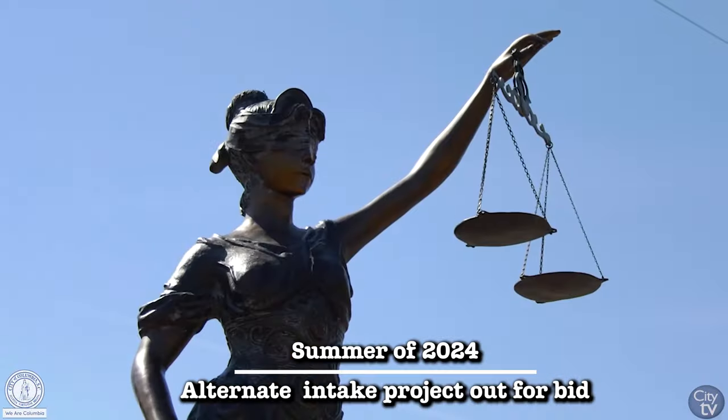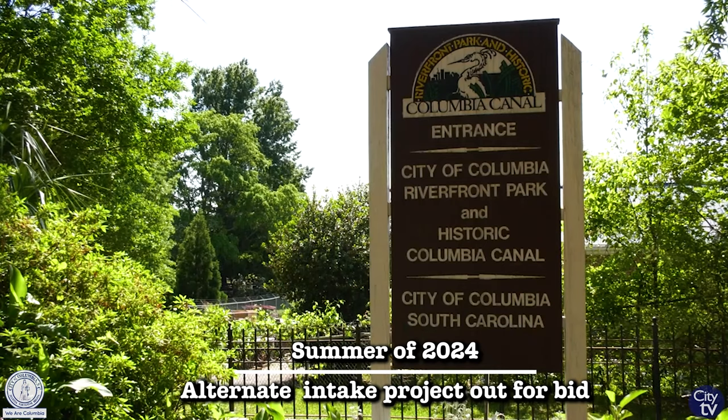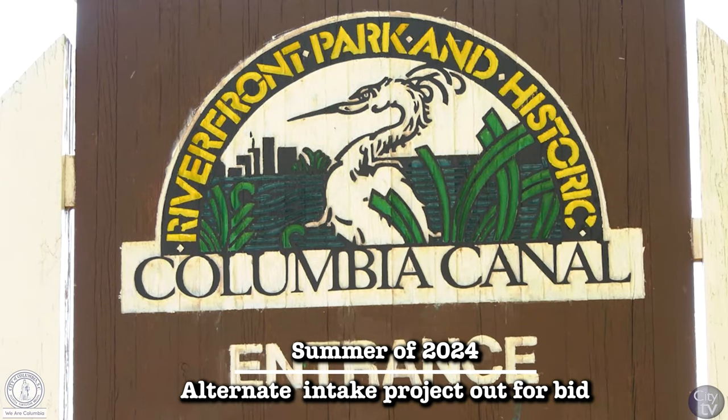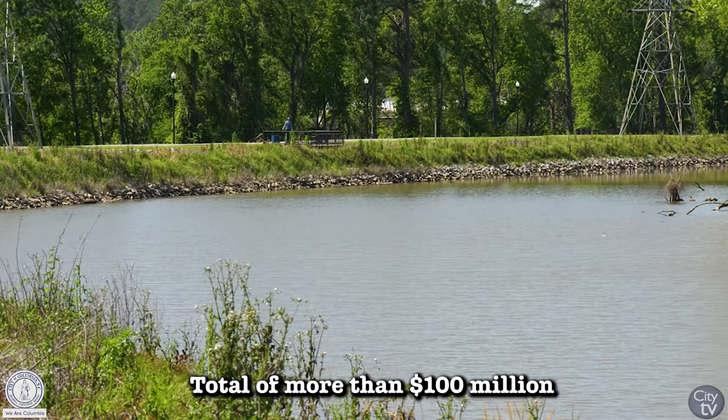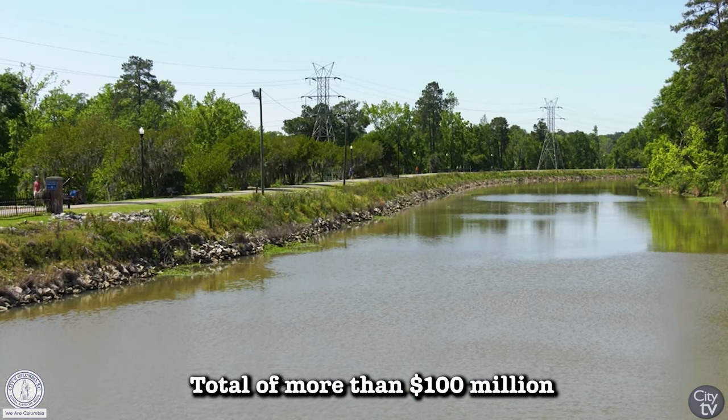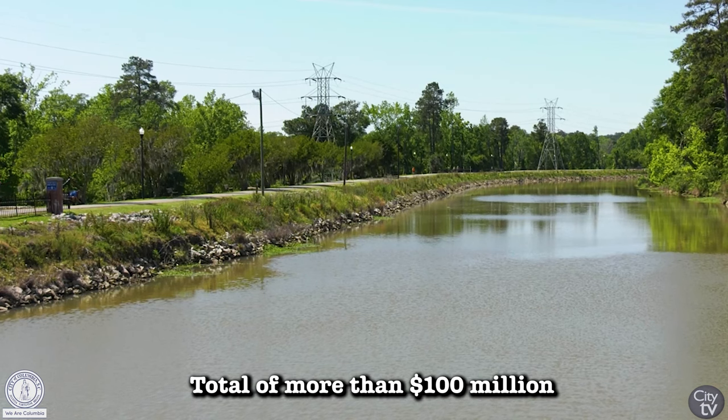The fact that only 10 cents out of every dollar spent is coming from the city's coffers, with the rest coming from FEMA or grant funding through HUD — to me, that's a very, very good story.